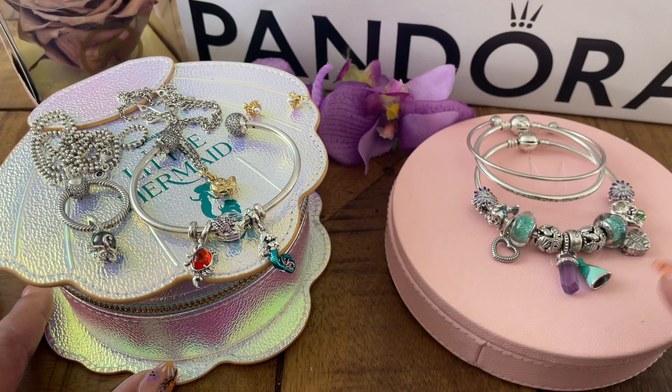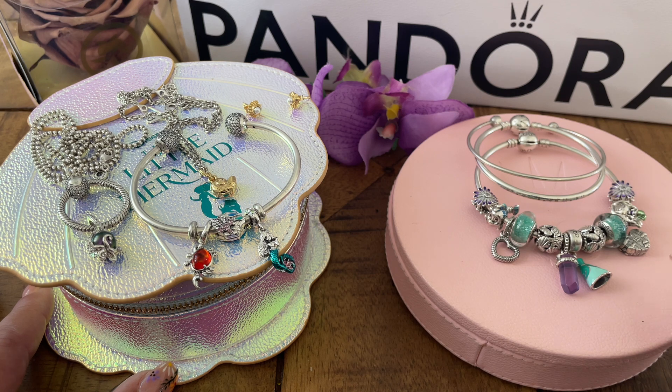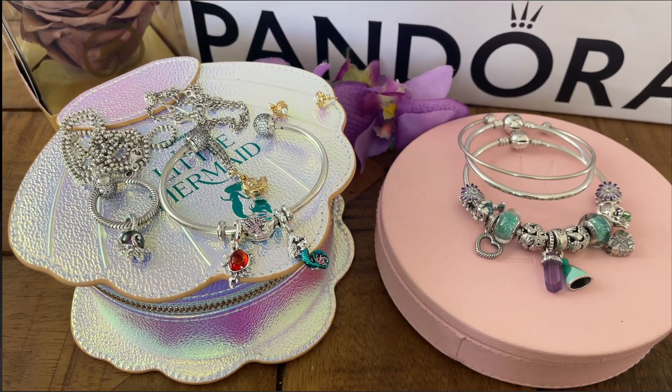I went to watch the movie with a dear friend from the Pandora community — her Instagram name is Pandora Holy 23; I'll put it on screen, so make sure you check her out. She has an amazing page with almost 25,000 followers and does beautiful pictures. She also got the same collection and was actually the one who inspired me to grab all seven pieces to get the jewelry box, because she did a reel that was so beautiful I couldn't resist. We had so much fun, and I'll insert some pictures of us going to the movies and our bracelet stacks.